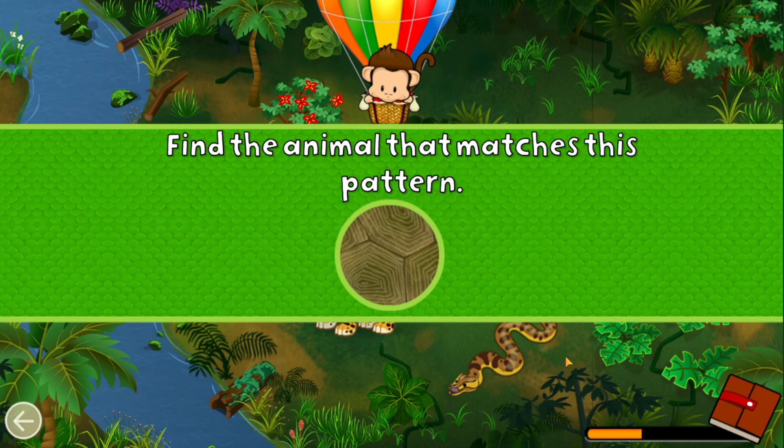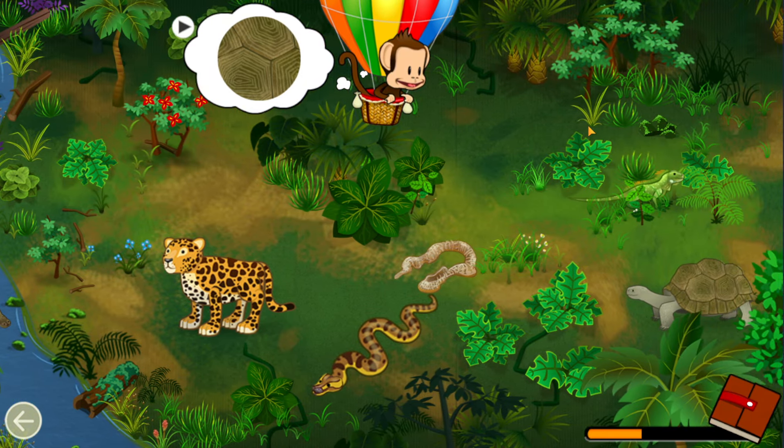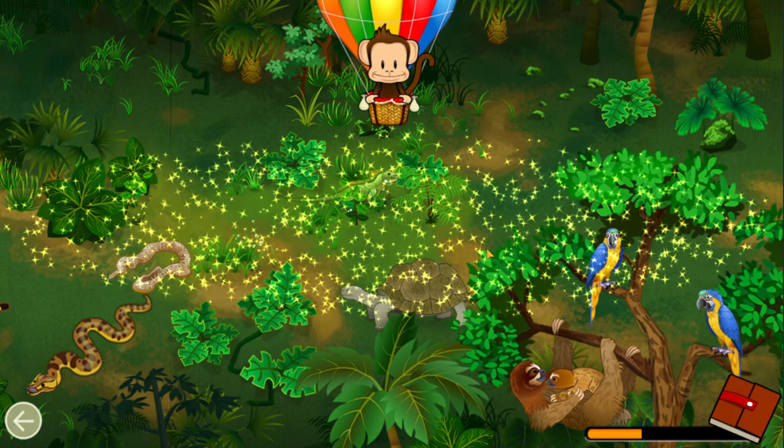Find an animal that matches this pattern! Giant tortoise! Great job!